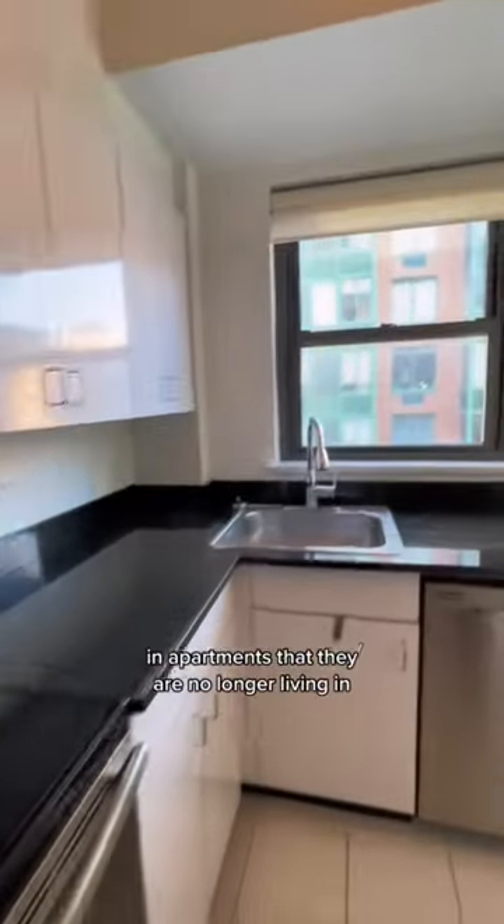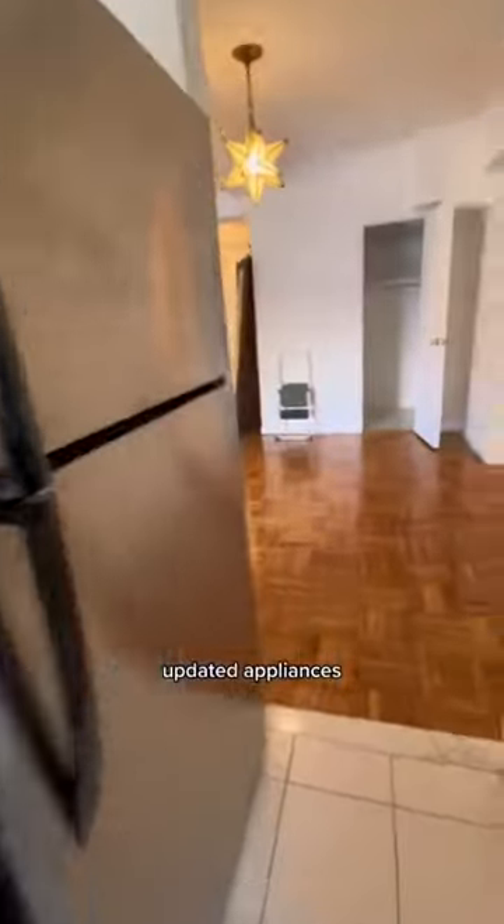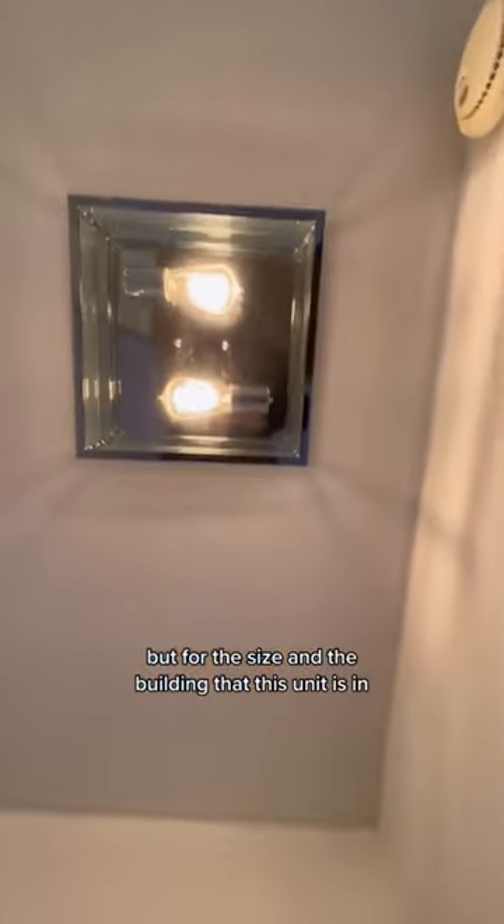Here we have the rest of the apartment — a nice kitchen with updated appliances. We are located in the Upper East Side, and this is a true one-bedroom unit. The finishes aren't the most modern, but for the size and the building that this unit is in, it is not the worst deal that I've seen.